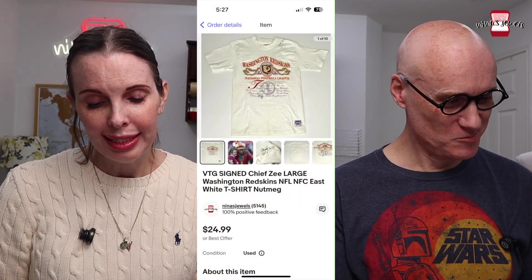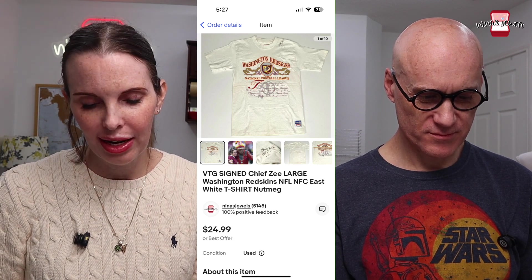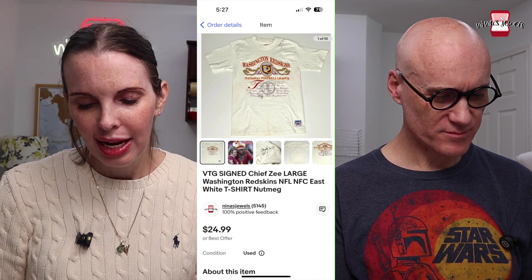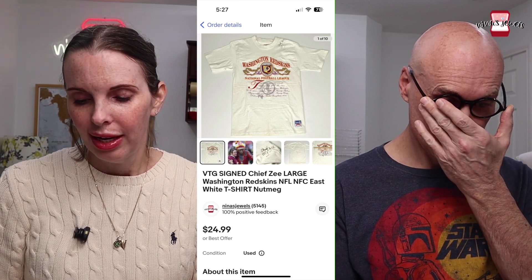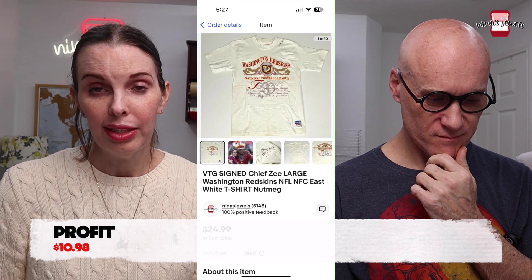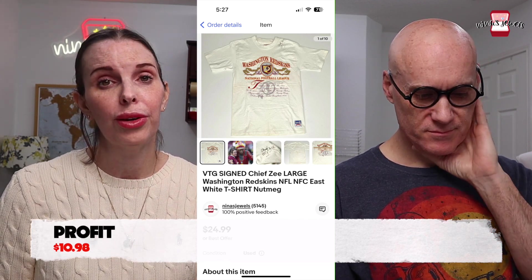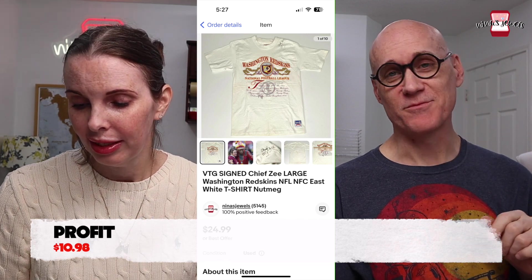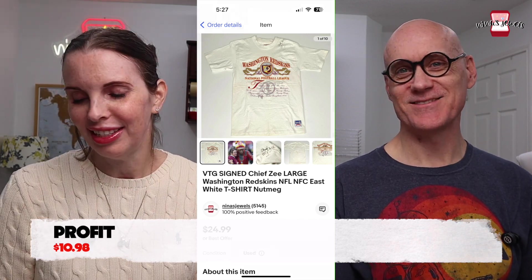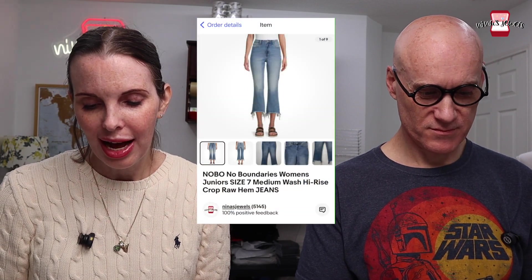Next was a signed Chief Z t-shirt — he was a local celebrity fan of the Washington Redskins. It was a vintage single-stitch t-shirt from an estate sale. We paid $3 for it and it sold for $24.99, from the 'Sugar Town' estate sale.